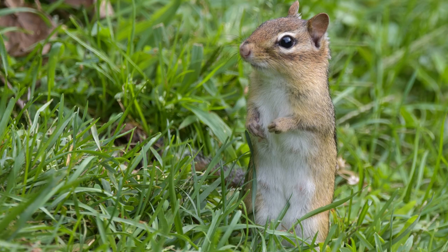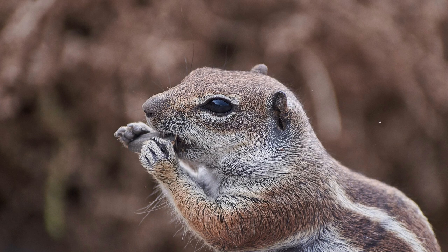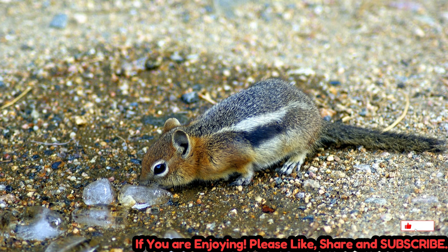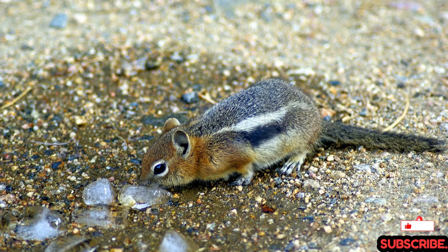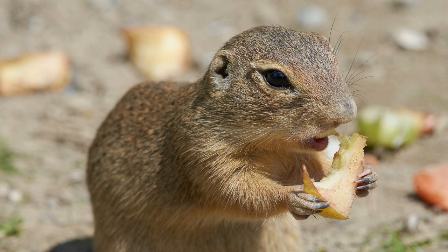Suslicks are small rodents with a stocky build, short legs, and a relatively short, furry tail. They have a rounded head with large eyes and small, rounded ears. Suslicks are typically light brown or grayish in color, with lighter underparts and darker stripes running along their sides. They have strong, curved claws adapted for digging burrows, which serve as their primary shelter and nesting sites.